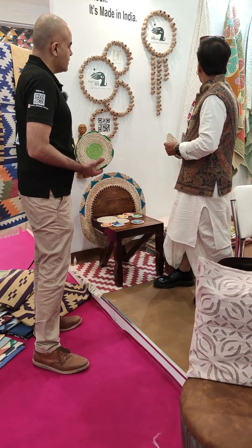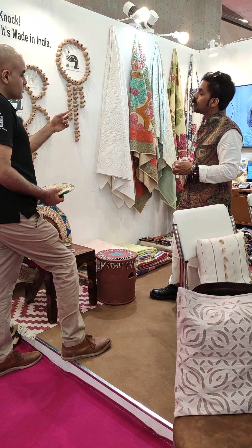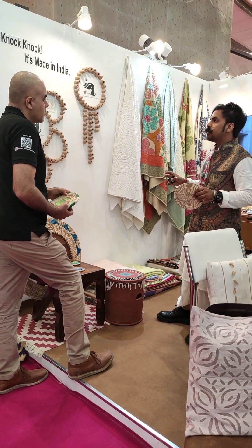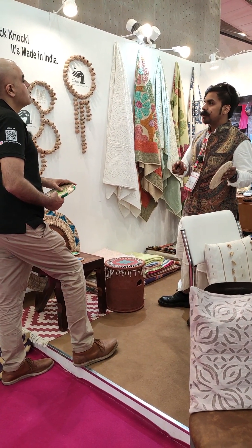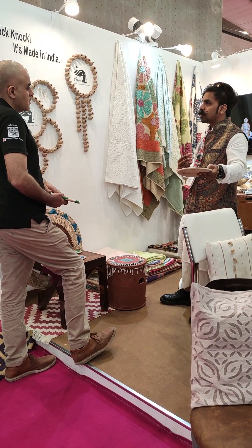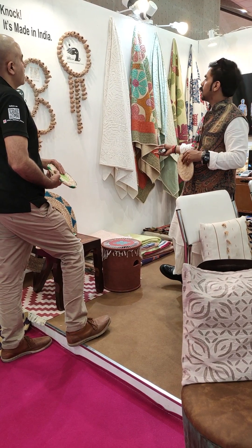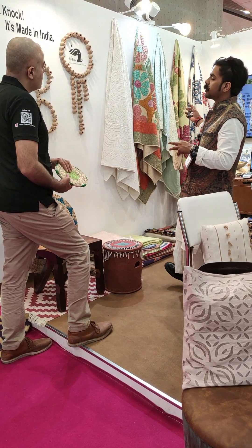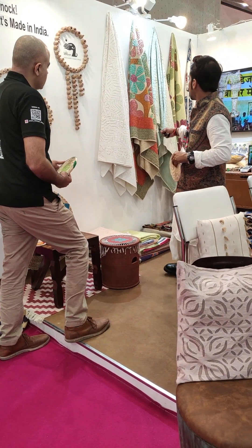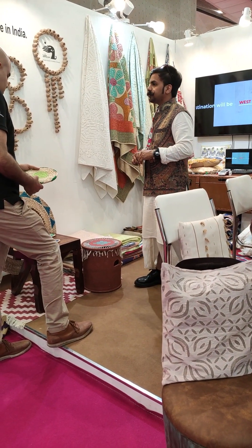Tell me something about the textiles. This is Apliq Cutwork — it's from Jodhpur itself. We're working with Rameen Salsa, which has 500 women employed with them, and our NGO has collaborated with them. We get different designs done there. It's all Apliq Cutwork and Kashidakari. What is Kashidakari? Kashidakari is the embroidery over it.